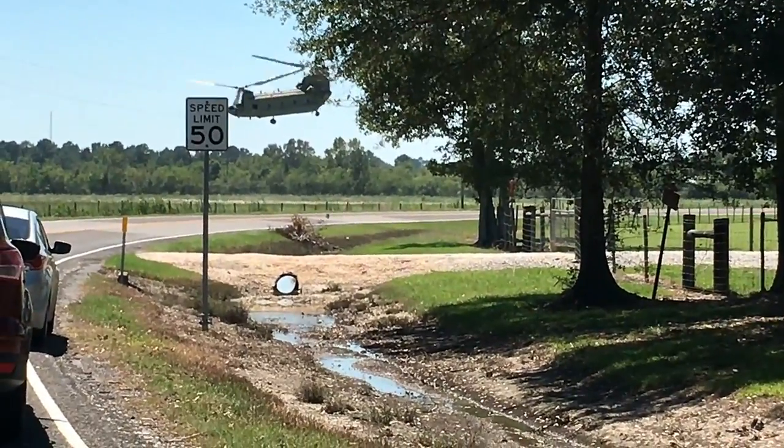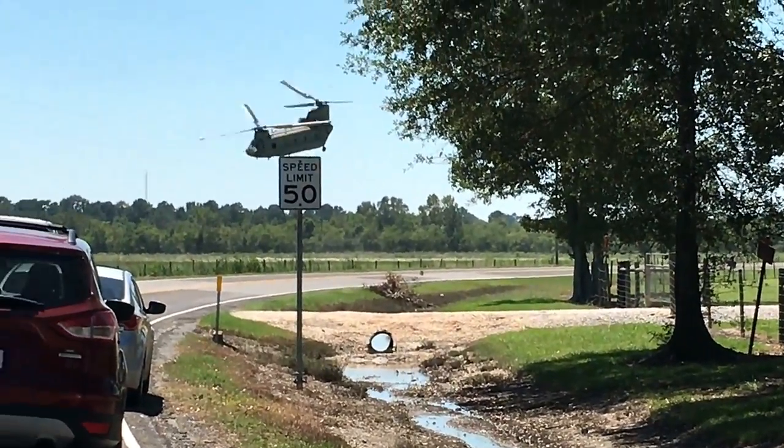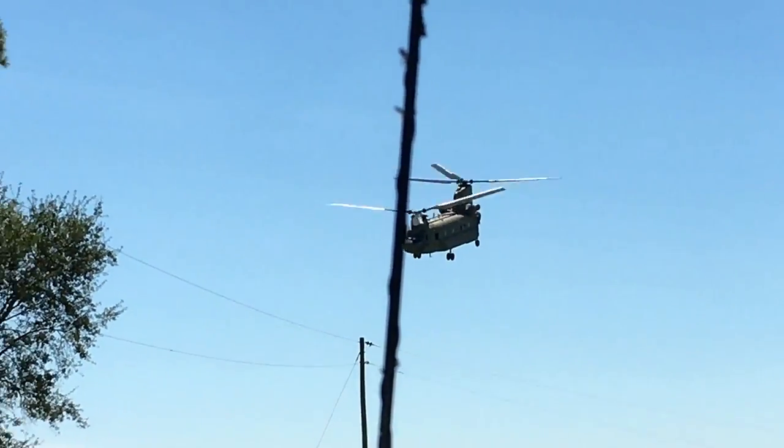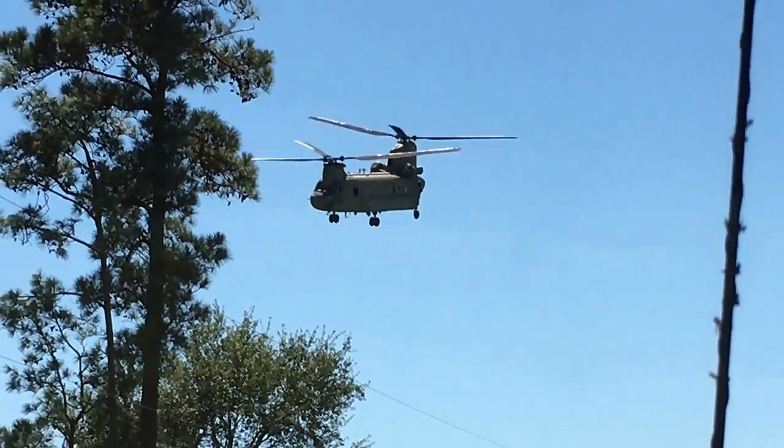It's your tax dollars at work and I'm just proud to see it. This is cool — he's on his way to deliver. Thought you'd want to see it. Help out if you can. We're gone.